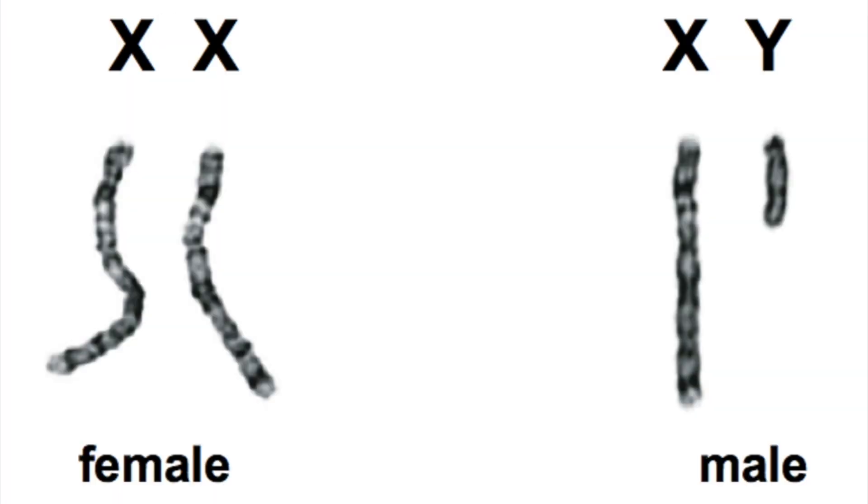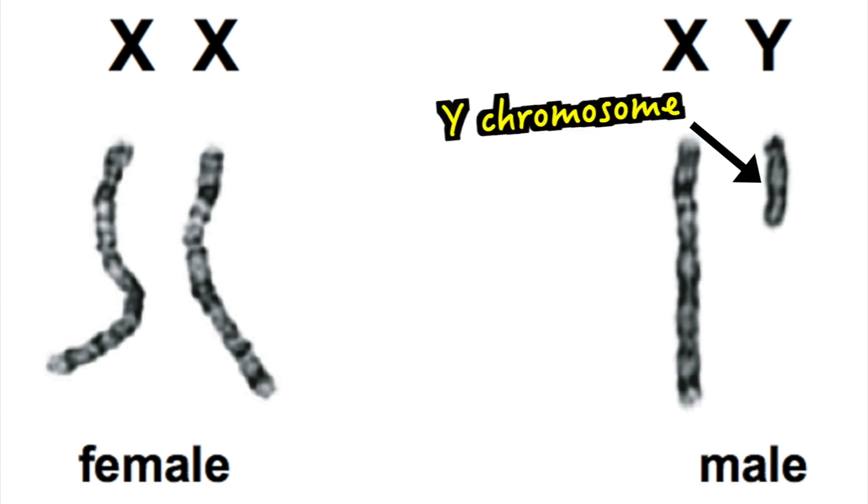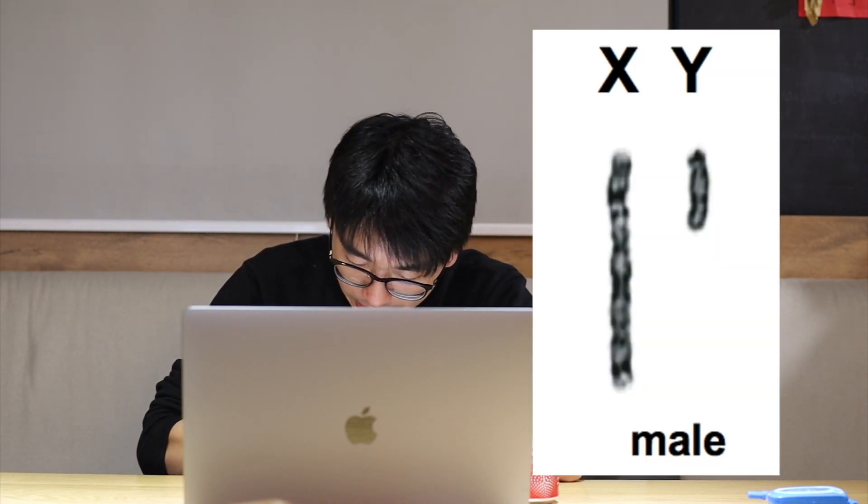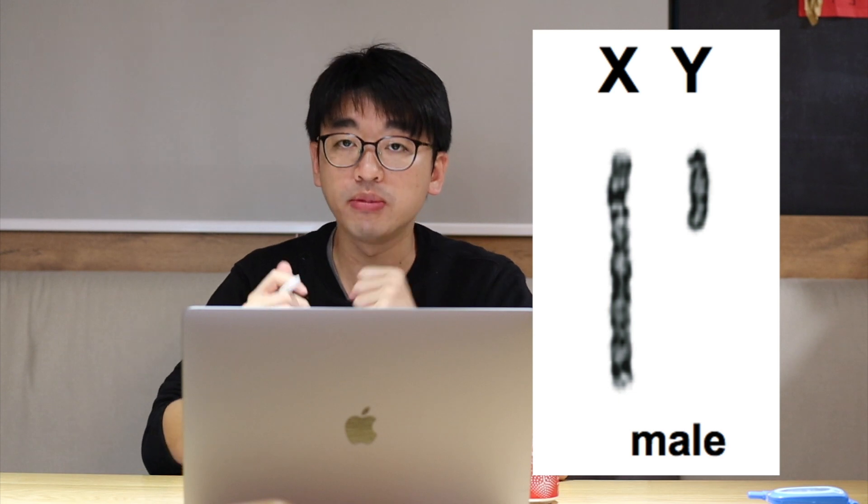The longer one is the X chromosome while the shorter one is the Y chromosome. If you have two X chromosomes then you will be a female. If you have an X chromosome and a Y chromosome, you will be a male. And this is how our sex is determined.